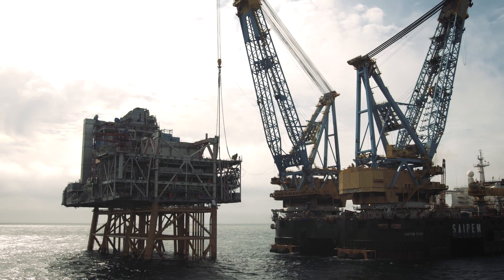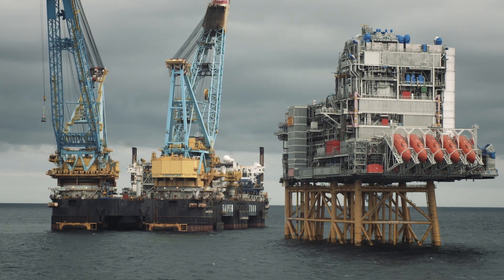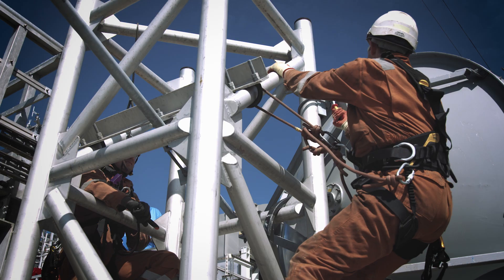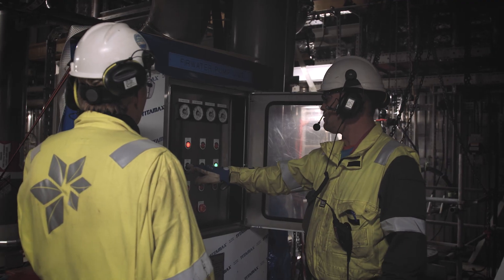It's very busy days on board S7000. We are now halfway through the installation and so far it has gone extremely well. It's great to see Mariner all coming together now. In addition to the installation, we have parallel completion scopes ongoing on the platform, so there is full activity across three shifts 24/7.